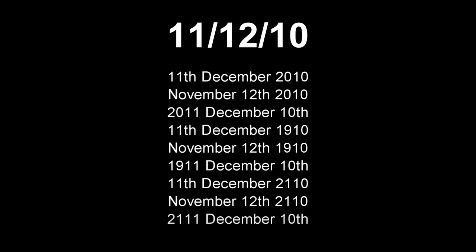Or the 11th of December 2110, or November 12th 2110, or 2111 December 10th. As you can see, this is a very bad format to use.